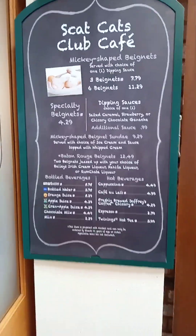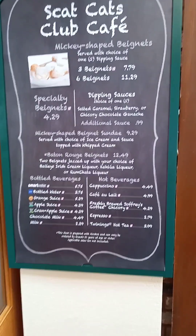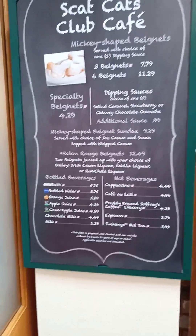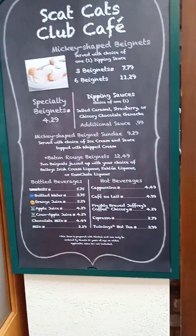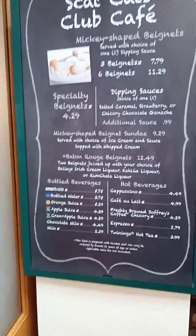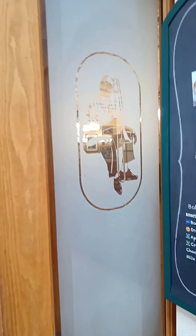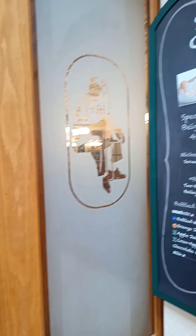This is the menu for the Scat Cat's Club Cafe, and the delicious beignets were really like powdered sugar donuts, but they were really good. The coffee is really good too, but it's not very strong. This was really cool — they have Louis Armstrong on the window. It's pretty cool.